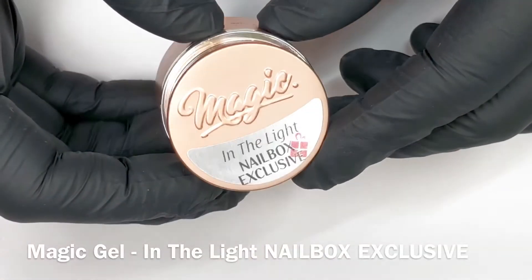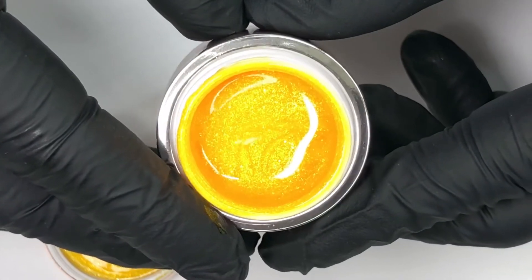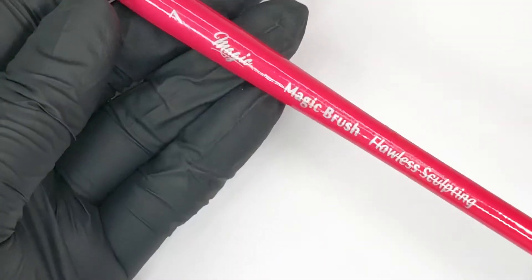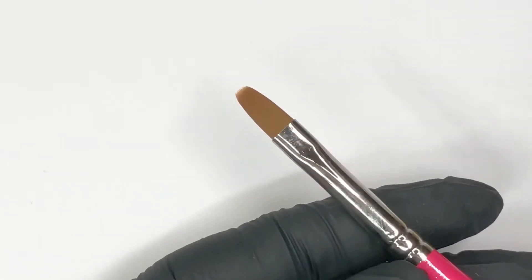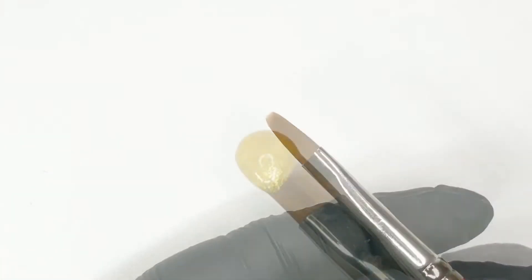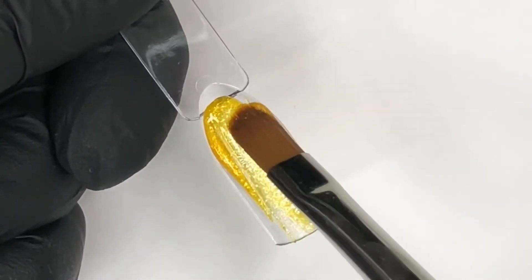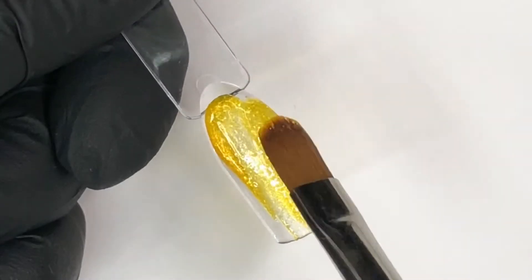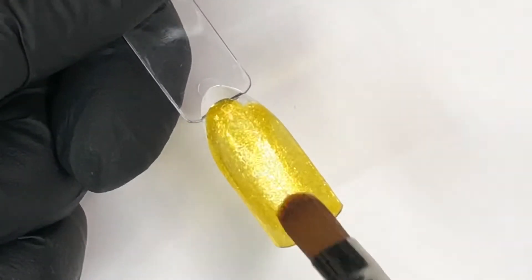Moving forward with another Nailbox exclusive product, we have In The Light. I'll be applying this glittery gel paint with my number seven flawless sculpting brush, not included within this box. In The Light is a beautiful shimmery yellow. The first coat is a little bit on the jelly side, while the second coat adds some depth and provides a little bit more opacity.